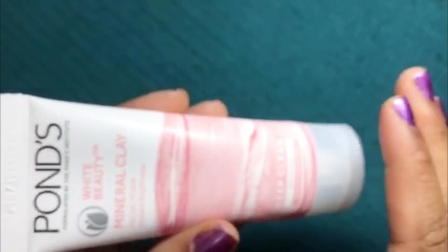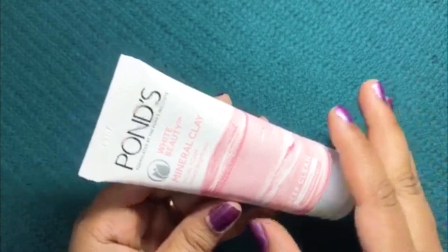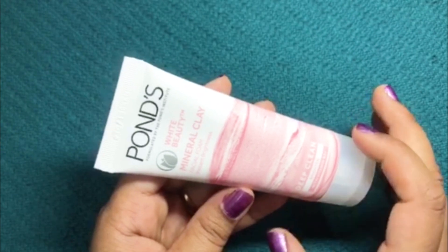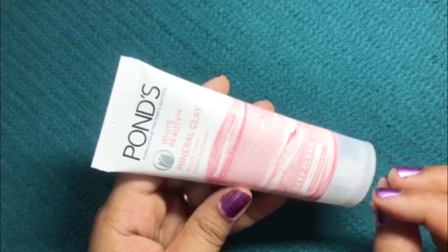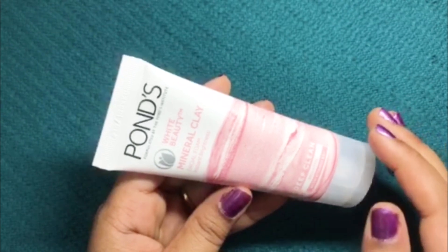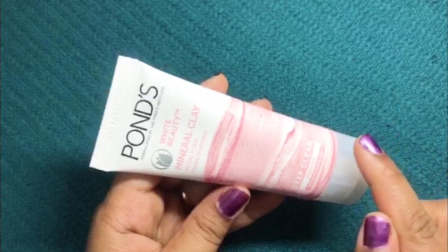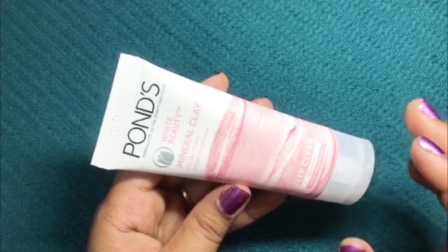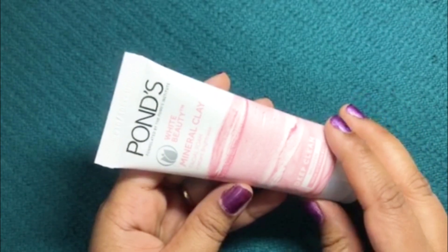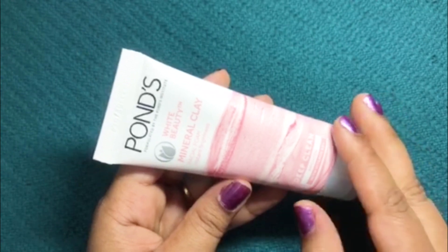This mineral clay face wash is a good and pocket-friendly face wash. It removes dirt, impurities and excess oil from the skin. It also helps to remove dead skin, leaving you with smooth and soft skin, and helps in preventing pimples and blackheads. If you use this regularly you will get a very nice glow. This face wash is not at all drying, and the texture and fragrance give you a very clean and fresh feeling.